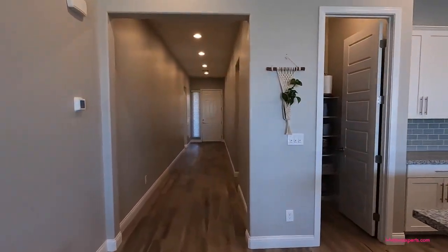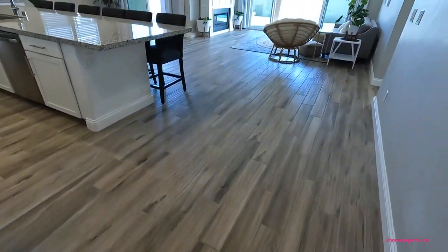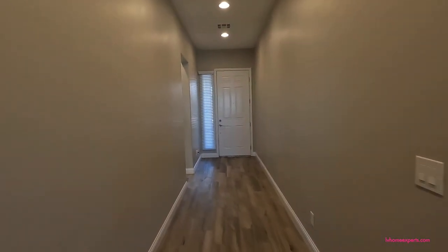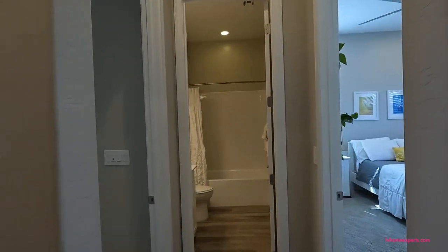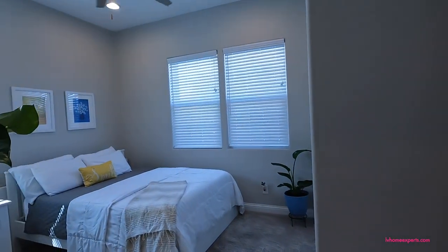Starting from the front: we have 10-foot ceilings with a skip-trowel texture and six-inch baseboards. The flooring is wood-like ceramic tile — six by 36 inches with a 12-inch stagger. We have eight-foot doors, which were an upgrade, with a six-panel design, and we also have some bullnose cornering.